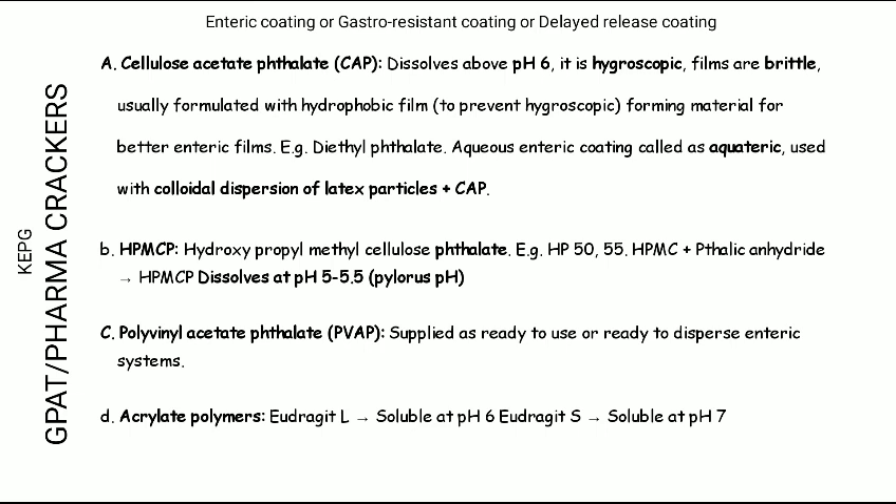The most widely used enteric coating polymer is cellulose acetate phthalate, which starts degrading at pH 6. However, it is hygroscopic and the films formed are brittle, so a good plasticizer like diethyl phthalate is generally added. Hydroxypropyl methylcellulose phthalate is available in different grades. Polyvinyl acetate phthalate is supplied as a ready-to-use dispersion system for coating. Acrylate polymers are soluble at pH 6 and 7.